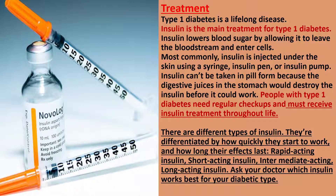People with type 1 diabetes need regular checkups. If a person takes too much insulin relative to their dietary intake or forgets to eat, they can develop dangerous hypoglycemia. If they take too little insulin or eat too much, they can develop ketoacidosis. They must carefully monitor their blood sugar levels, dietary intake, and their dose of insulin every day, and must receive insulin treatment throughout life.